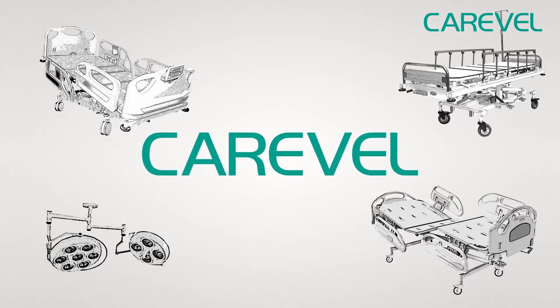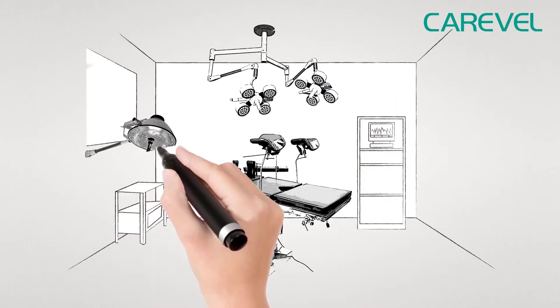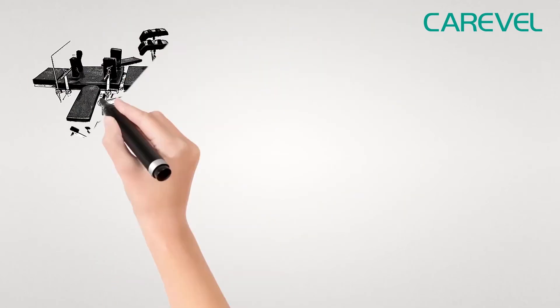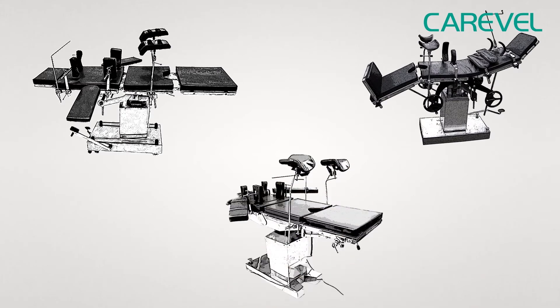Healthcare homes and medical clinics. We also offer operating lights like ceiling and mobile-operated lights, together with cutting-edge operating tables like hydraulic operating tables, universal orthopedic extension, electro-mechanical operating tables and so much more.